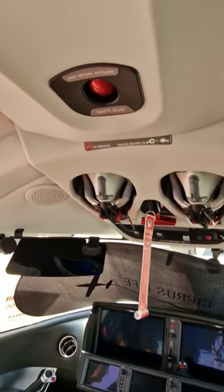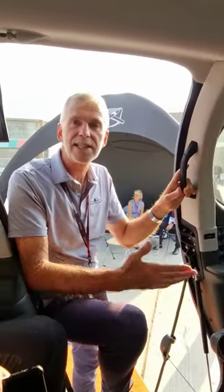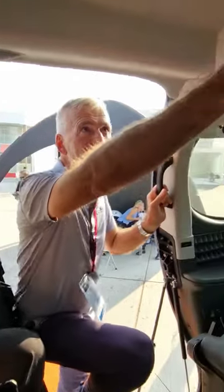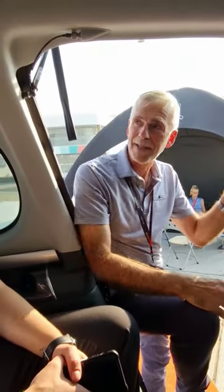In case the pilot is incapacitated — maybe feeling dizzy or falling unconscious — anybody from the passengers can easily access and push the button. Then the airplane itself will make the mayday mayday mayday call and tell the controller: we have an emergency, we must land.